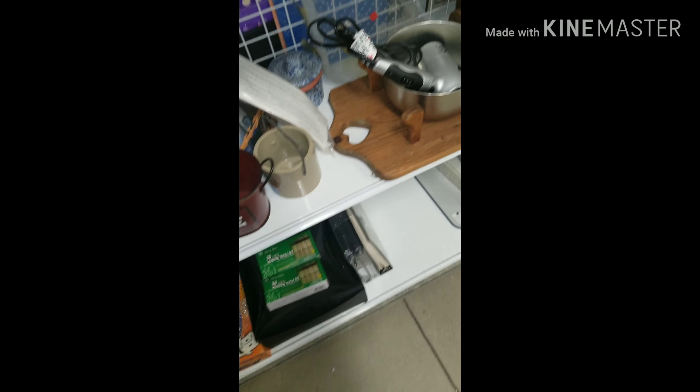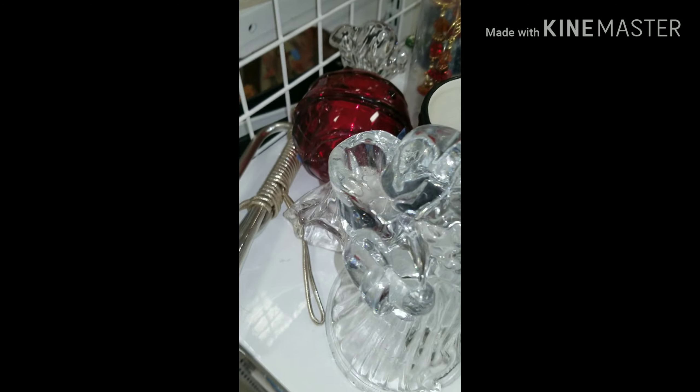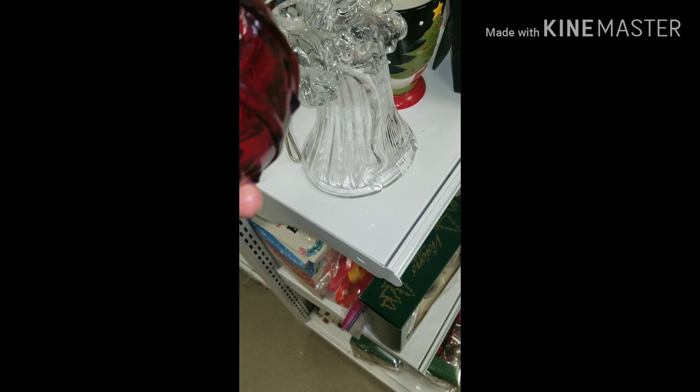Got your grippers on that as you can see. This is pretty cool, I like this one here — a big gift right here, $3.99. Pretty cool, I think it's plastic though.